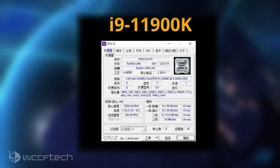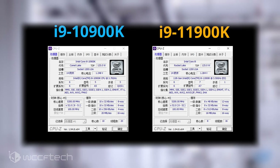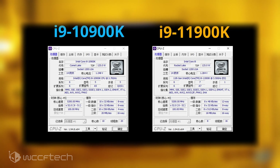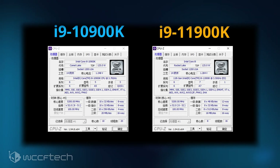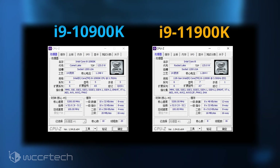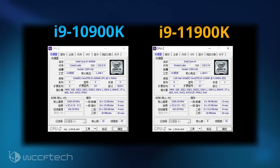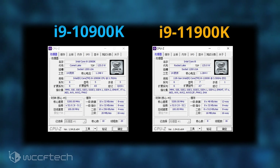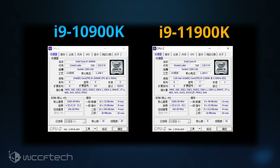Both CPUs were tested with an overclocked frequency of 5.2GHz across all cores. The Intel Core i9-11900K features a brand new architecture but has two fewer cores than the Core i9-10900K, which relies on the enhanced Skylake architecture. Both were tested on a Z490 motherboard with 16 gigabytes of DDR4-3600 memory due to a lock on the Rocket Lake chip. The i9-11900K voltage was set to auto, hitting 1.48V, and a chiller was required to maintain the 5.2GHz overclock.